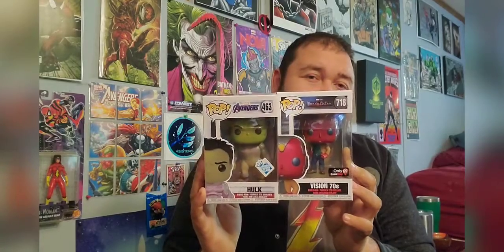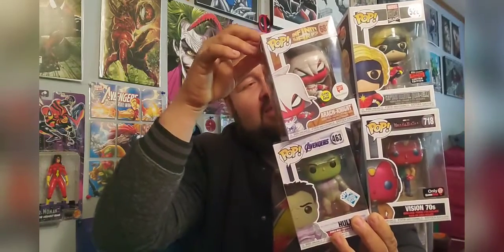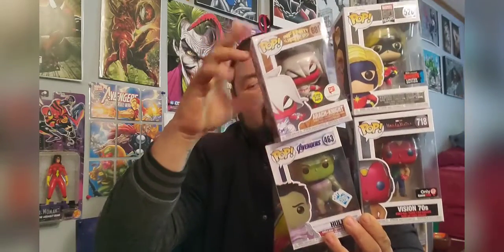So from this box we got a Professor Hulk, a 1970s Vision from the WandaVision show, Carol Danvers Miss Marvel, and a Spider-Man and Moon Knight Rat Knight mixture, as well as our Tony Stark keychain and our Wolverine ink pen.